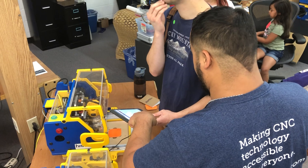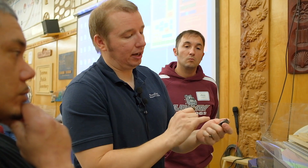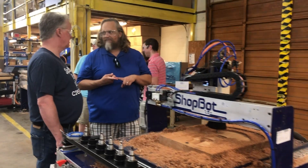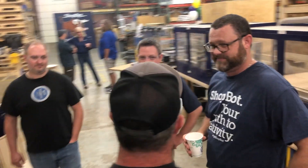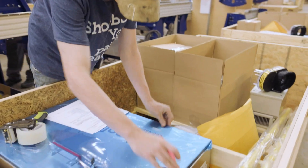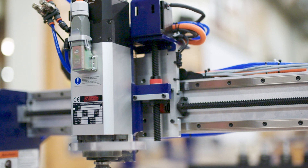At ShopBot, we enjoy making things — it's something that we share in common with our customers. It takes innovation and dedication to compete in the manufacturing environment of 2020. We know that, as a U.S.-based manufacturer, we can offer better lead times, better support, and better relationships with our customers than companies with more far-flung supply chains.